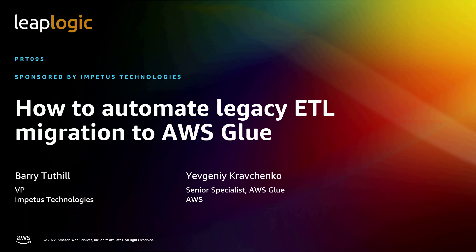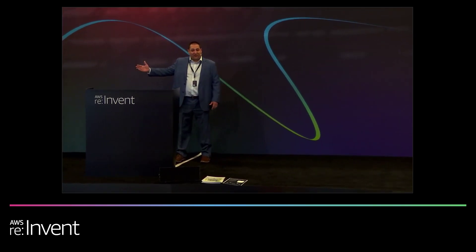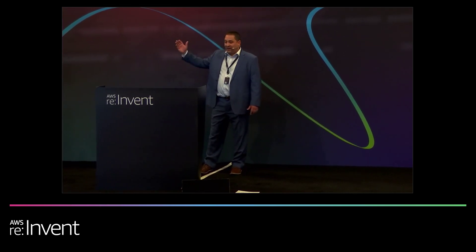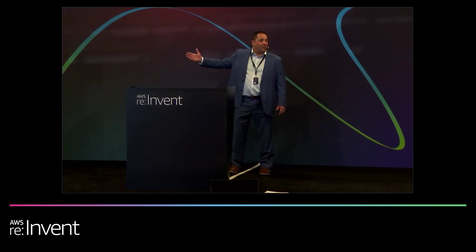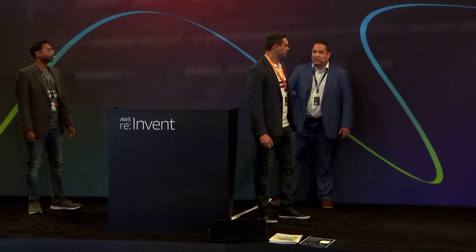Thank you, everyone. Thank you for joining us here to talk about ETL modernization. I've got a couple of special guests with me from AWS. We've got Yev, who's a senior go-to-market specialist for Glue, as well as Harsha, who's a principal solution architect at AWS. I'm going to pass it off initially to Yev. He's going to talk about all the benefits of Glue that it brings to enterprises, and then we'll get into modernization.